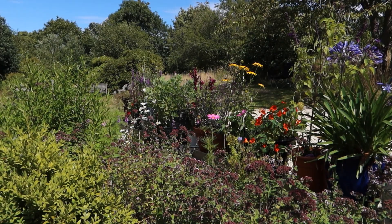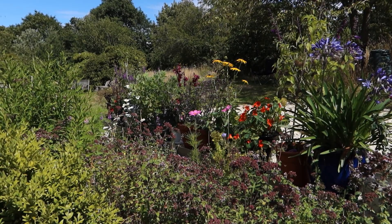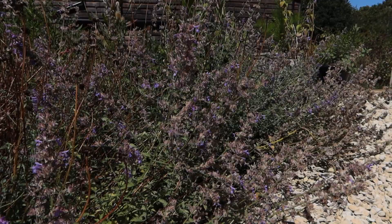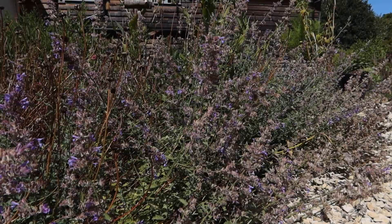Beautiful flowers, happy bees, and extra flavour in your cooking. So let's have a look at some of these plants. This is catmint — one of my favourite cottage garden flowers, from southern Europe. It's a bit past its best now but still attracting some bees and doing its best to look beautiful.